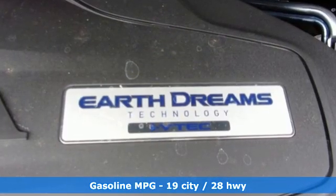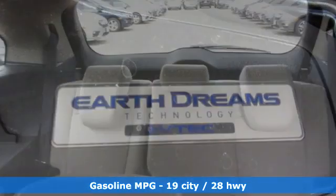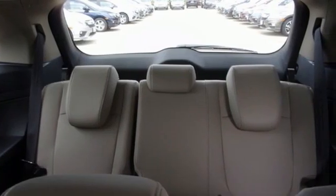Memory exterior door mirror settings. Front heated leather bucket seats. Streaming audio. Auto-dimming rearview mirror.